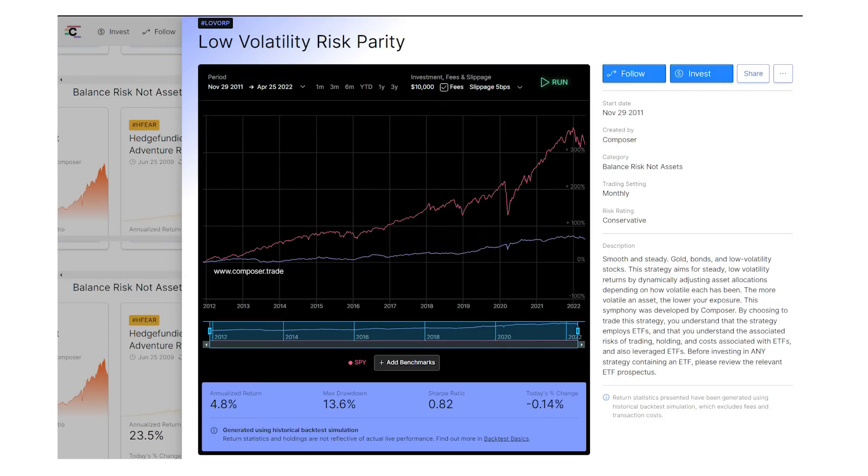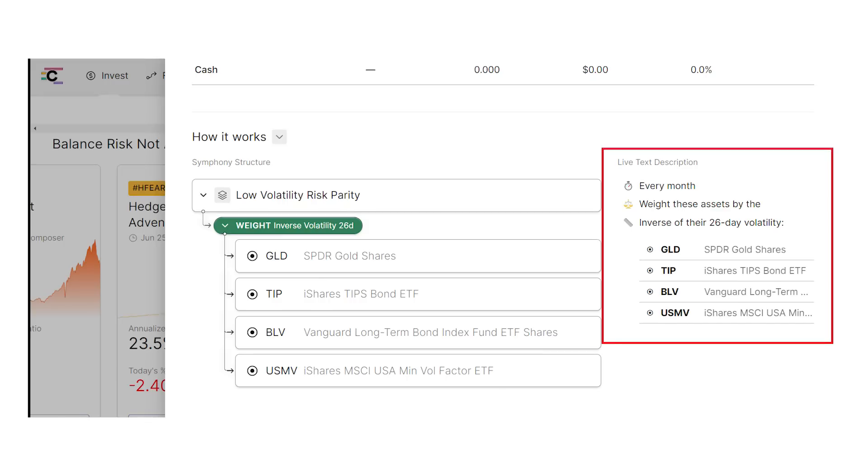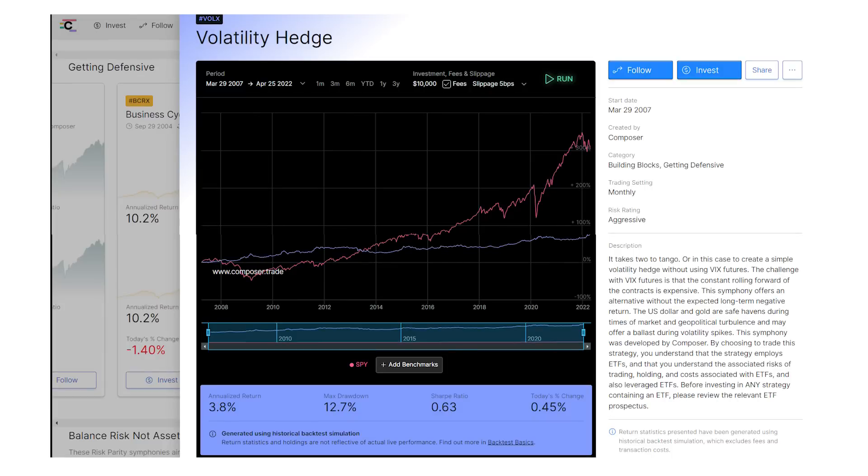We've got two more safe strategies, and this one — the Low Volatility Risk Parity — is going to lower that risk way down to a max drawdown of just 13.6% going all the way back to 2011, including both the 2020 crash and the late 2018 correction. This is a monthly strategy, weighting each of these four ETFs in your portfolio by the inverse of its 26-day volatility, and all four are very safe types of investments. You've got the SPDR Gold Shares (ticker GLD), along with two bond funds — the iShares TIPS ETF (ticker TIP) and the Vanguard Long-Term Bond Fund (ticker BLV) — and then the iShares MSCI USA Minimum Volatility ETF (ticker USMV) for a little bit more return on still lower risk.